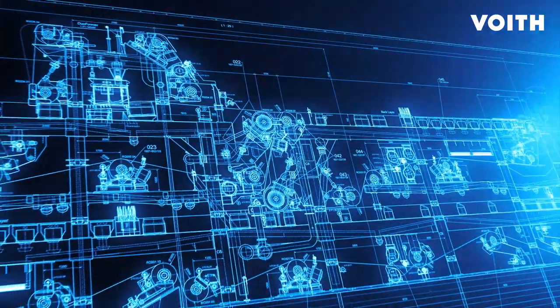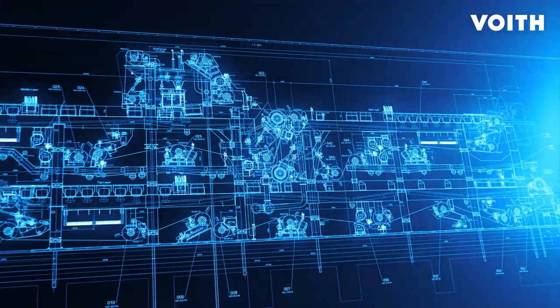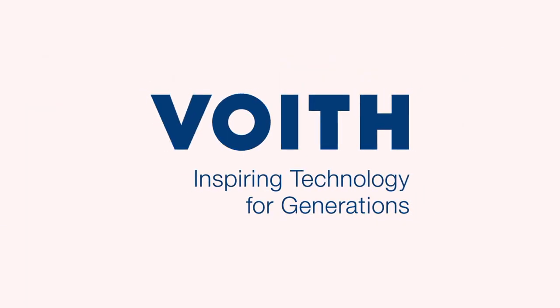Anticipating today how we can help our customers be successful tomorrow — that is our job. Voith Composites.